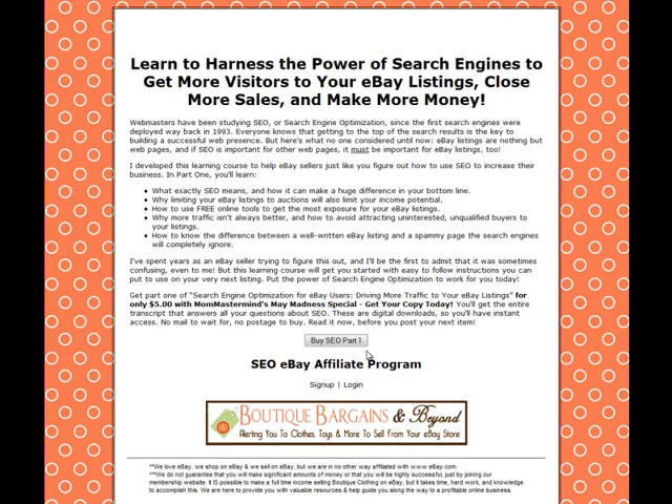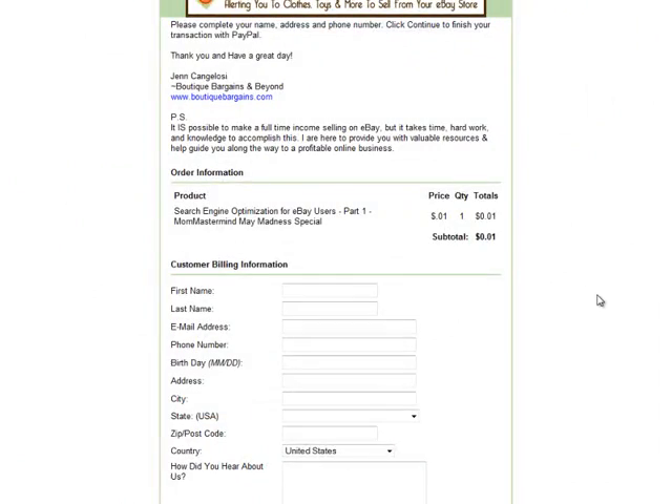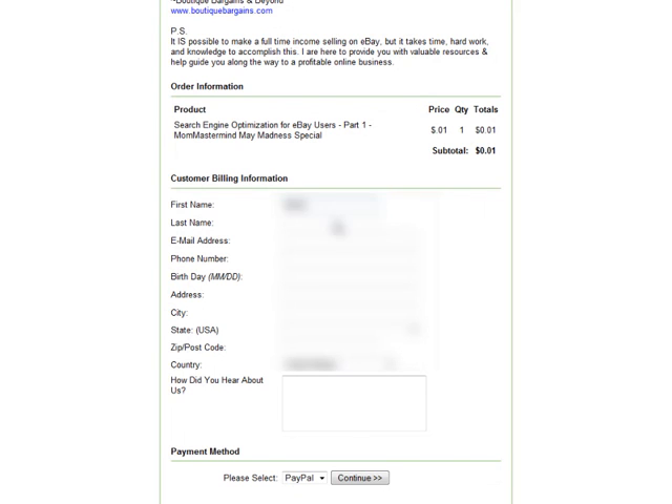Hi, this is Stacey showing you a WhamCart tip. We're going to go ahead and check out and purchase a product through PayPal. I did go ahead and drop down the product to one cent for testing purposes. Let me go ahead and fill in my information.